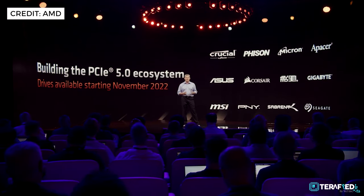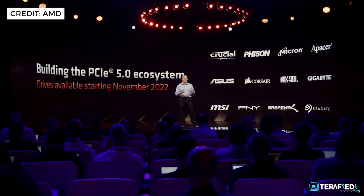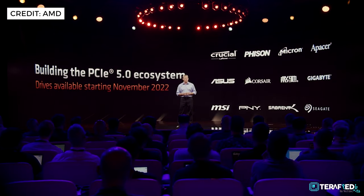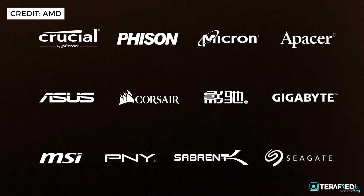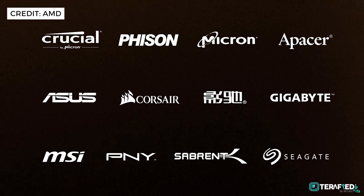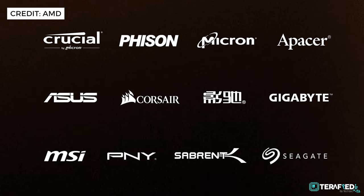Speed is also substantially increased with the use of PCIe 5.0, and AMD is working with various partners to expand and make use of the PCIe 5.0 ecosystem. Expect many different drives from brands such as Sabrent, Samsung, Corsair, and more starting November 2022.